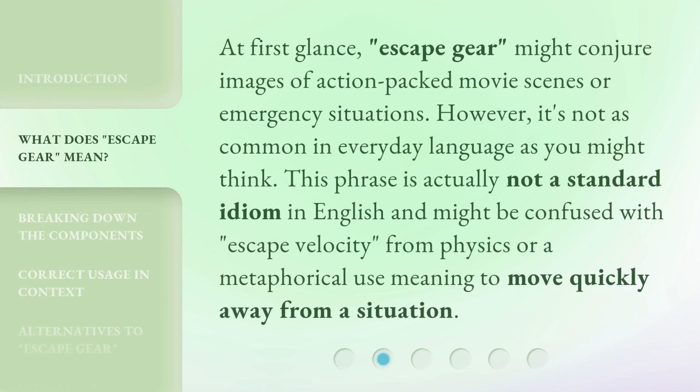At first glance, escape gear might conjure images of action-packed movie scenes or emergency situations. However, it's not as common in everyday language as you might think. This phrase is actually not a standard idiom in English and might be confused with escape velocity from physics, or a metaphorical use meaning to move quickly away from a situation.